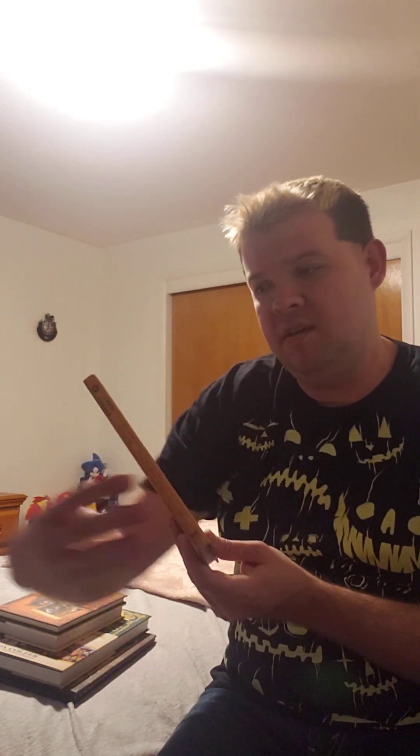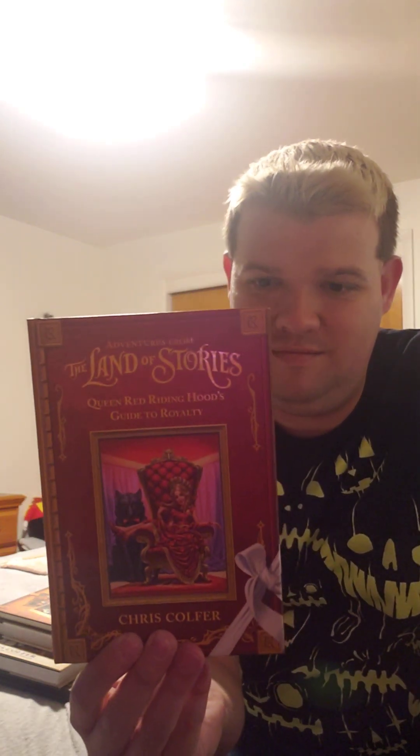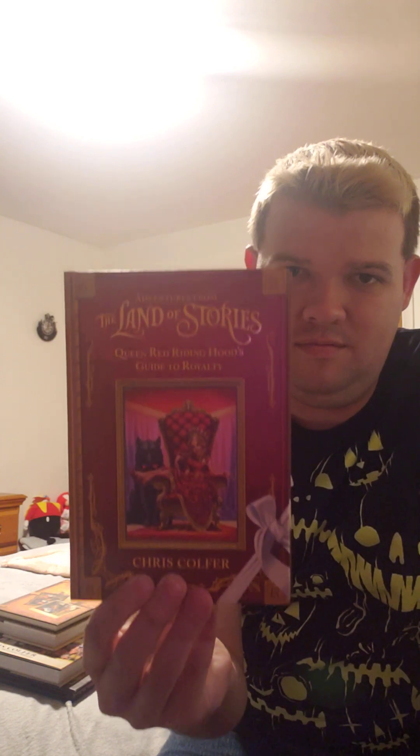The next book I got is Queen Red Riding Hood's Guide to Royalty. Look at Red Riding Hood sitting on her throne like the boss queen she really is in the Red Riding Hood Kingdom. Doesn't she look beautiful? You can see Red Riding Hood on her matching throne and there's a wolf right there.